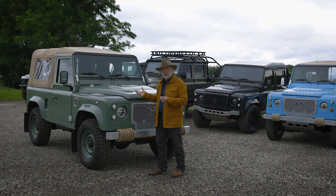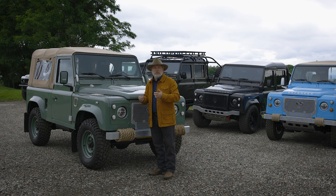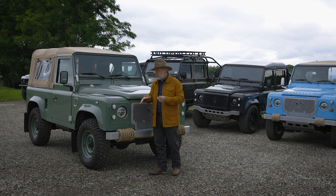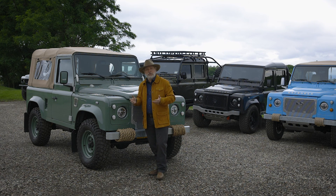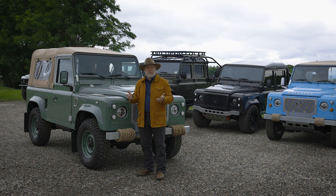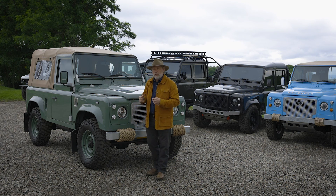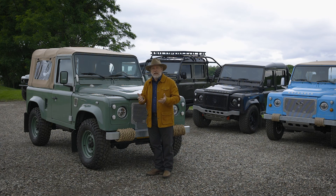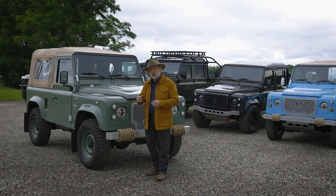For example, a water pump under one of these vehicles is $62. You will not find a part on a Chevy, Ford, or Dodge at that price. Finding a mechanic to work on these vehicles is very easy. All you have to do is find an independent shop that works on European vehicles, specifically diesel motors. If they work on a Mercedes or a Volvo, they can work on one of these.